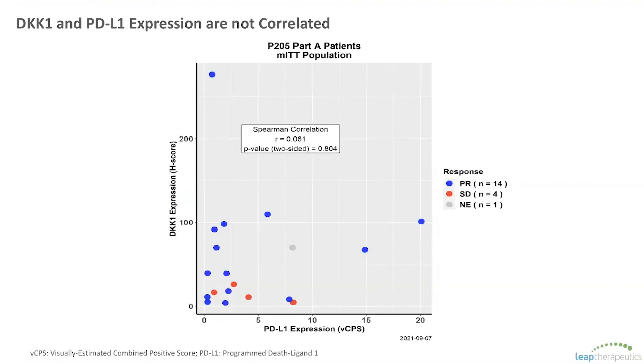Looking at this another way on the dot plot, we can see a few key points. First, there's no correlation between DKK1 and PD-L1 expression — several patients have high of one biomarker and low in the other, and vice versa — so we're not inadvertently selecting high CPS PD-L1 patients with DKK1. Second, while DKK1 is correlated with enriched response, the same is not true for PD-L1. We see responses independent of PD-L1 expression, including several at CPS scores of zero. The majority of patients on this study actually have low PD-L1 scores — only two patients have a CPS above 10 and nobody above 20 — yet we have a great response with the addition of DKN-01.